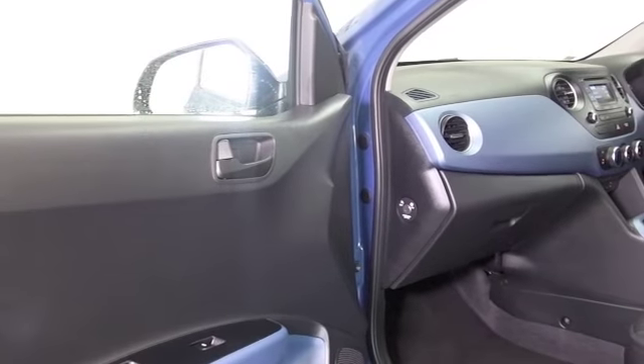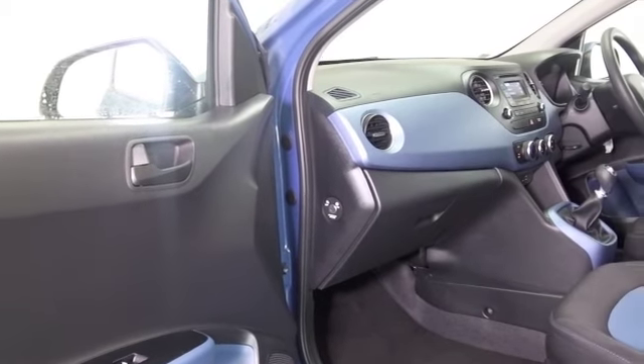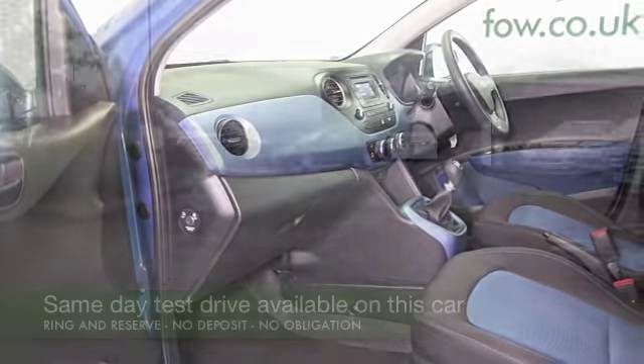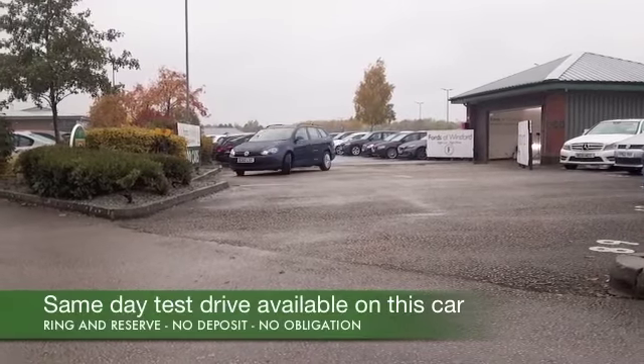Cloth interior, remote locking and air con, all round electric windows. I think this colour looks spectacular — you've got five doors, nice and easy to get in and out of.